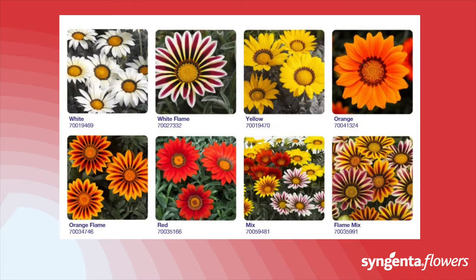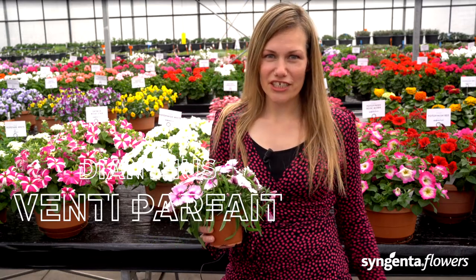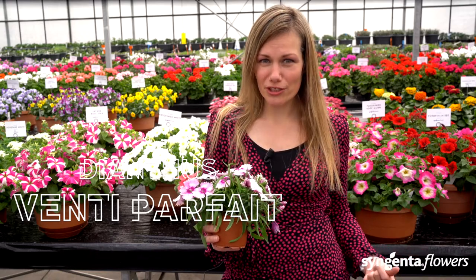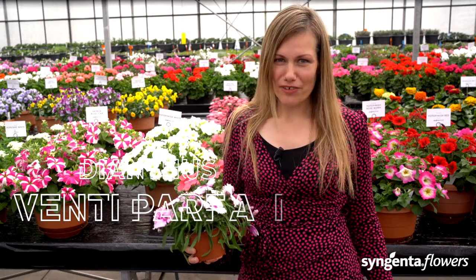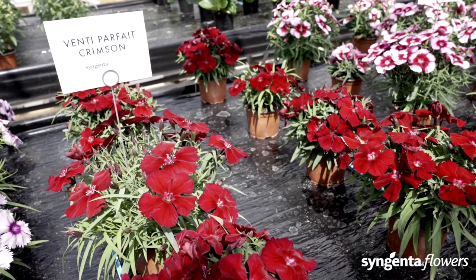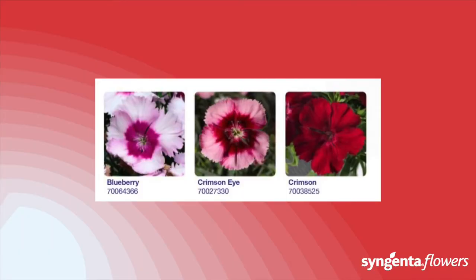This is our Venti Parfait — the next generation of Super Parfait with mega-size blooms. It has a compact plant habit but produces super large flowers, and look at these unique, really eye-catching colors. Venti Parfait flowers throughout the season and, with its figure, it really fills retail-ready containers and embedding. It gives you all-season flowering with big flowers. That is why we say: strike it big with the Venti Parfait.